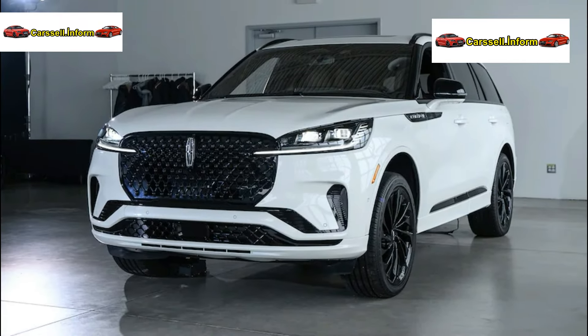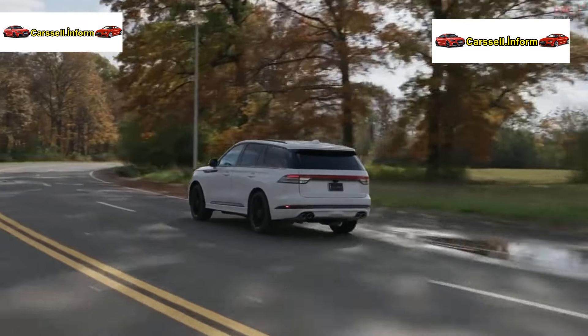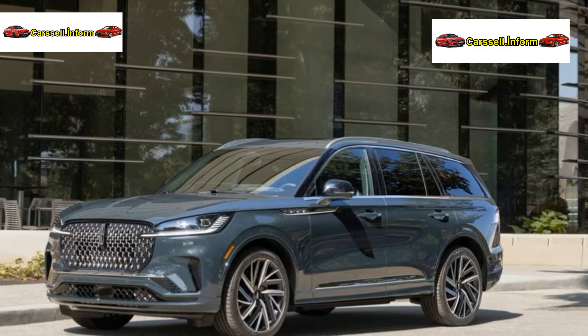Connected Tranquility. The Aviator seamlessly integrates thoughtful design, meticulous attention to detail, and cutting-edge connected technologies.